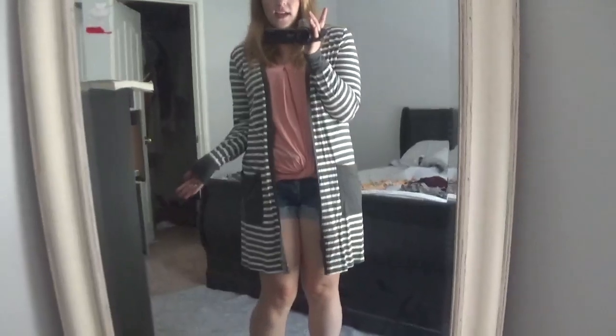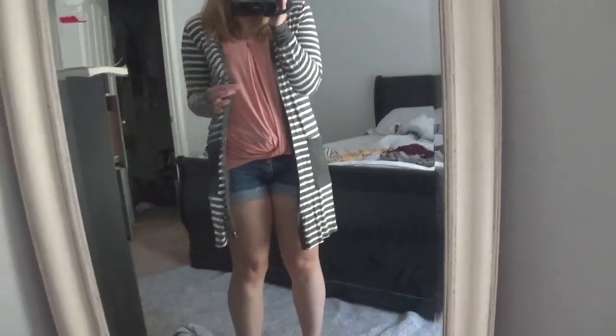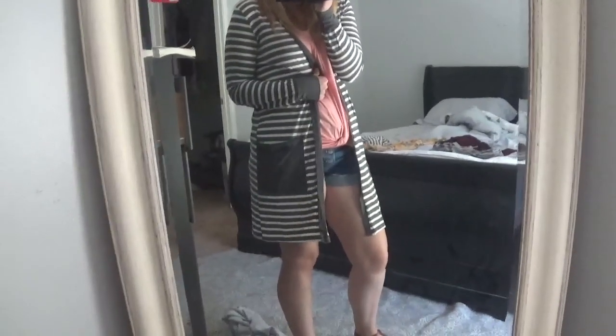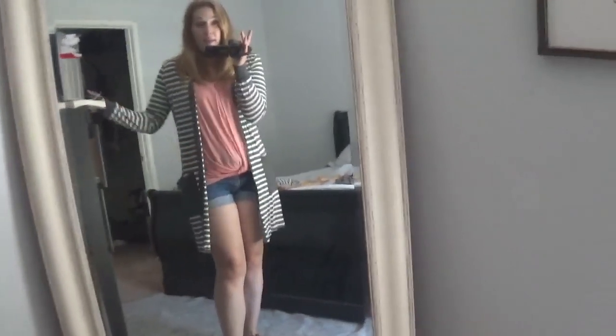So this is the long cardigan. I probably wouldn't wear it with denim shorts — I'd only wear it with maybe a maxi dress, like a solid black maxi dress, or black leggings. I absolutely would sport this with leggings. This would be the perfect thing to throw on taking Scarlett to school in the morning when it gets a little cooler. Even against the peach, I think it's a really good color match. I'm going to keep this.